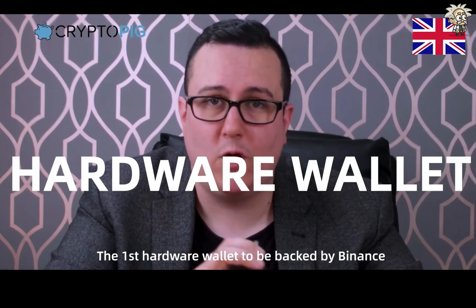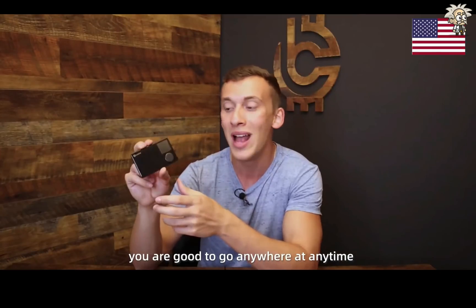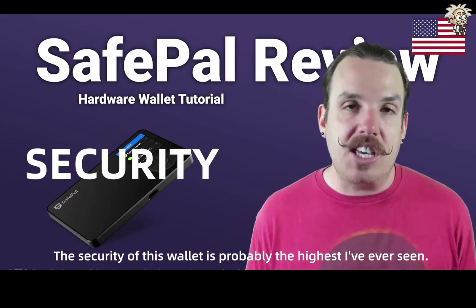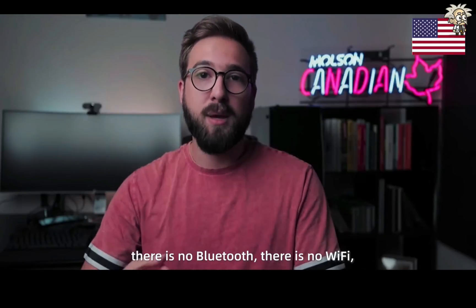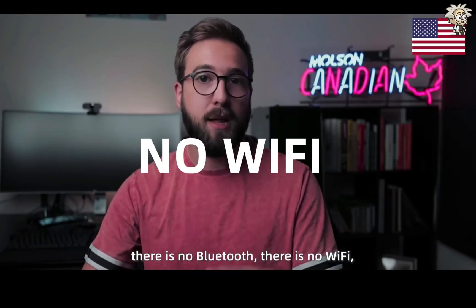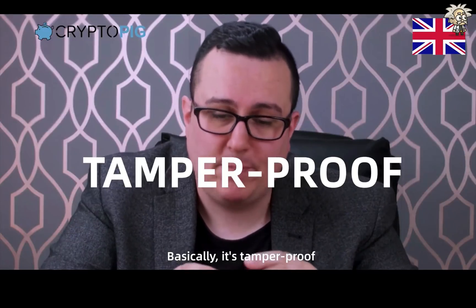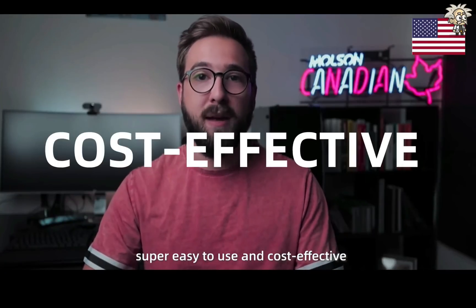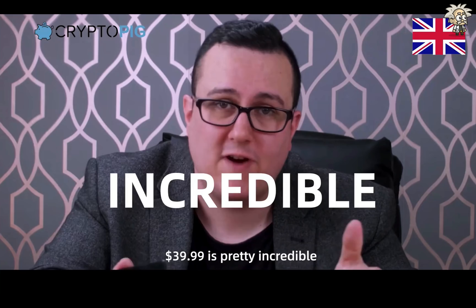First hardware wallet to be backed by Binance. It's incredibly slim and you are good to go anywhere at any time. A full-color, high-resolution screen. The security of this wallet is probably one of the highest I've ever seen — your keys are safe on the device because there's no Bluetooth, no Wi-Fi, no NFC, no connection really happening. 100% offline. It's the safest way to store cryptocurrencies — super easy to use and cost-effective. Much better than the old Trezor and the Nano Ledger. The wallet is really amazing. $39 is pretty incredible.